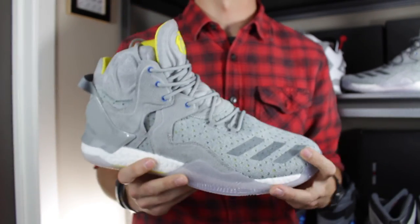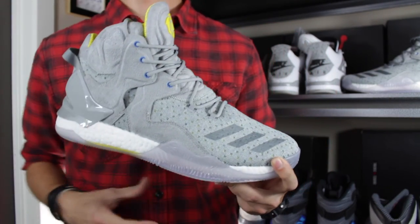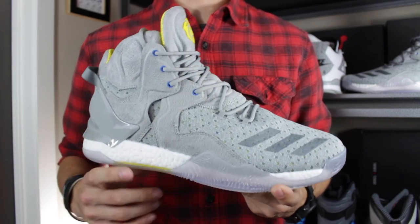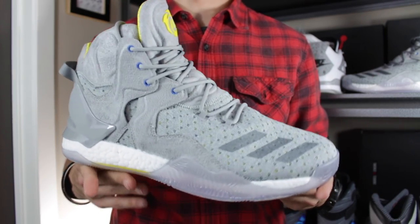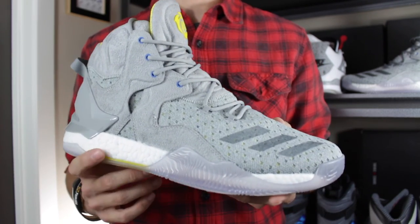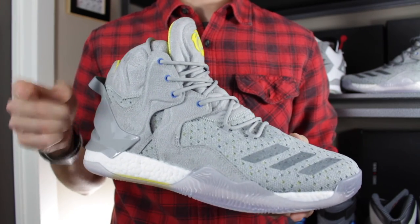That wraps up the review of this sneaker. It's a really neat shoe and is still available at Sneakers & Stuff and some other retailers — I'll put links below if you're interested. Let me know in the comments what you think of the D-Rose 7 and specifically this collaboration. Don't forget to give a thumbs up if you enjoyed the content, subscribe to the channel if you aren't already, and above all, have a great day. Thank you for watching.